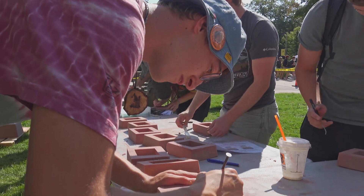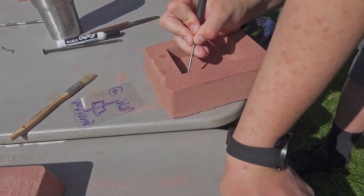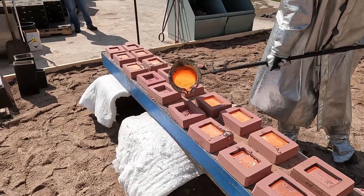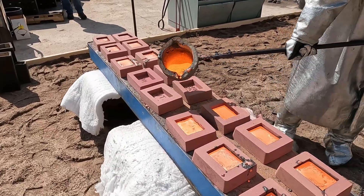So right now we're making some scratch blocks, which are just some sand molds that you can scratch into — whether it be a drawing or you can write some words down — and from that we'll go over there and put them onto the casting line, fill them up with cast iron, cool them off, and you can pick them up a little bit later.